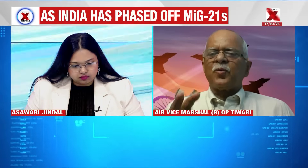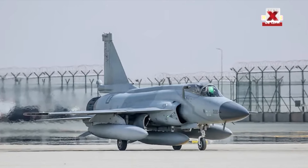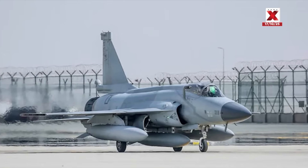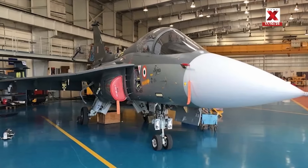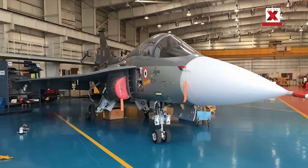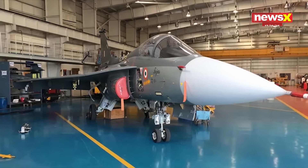Tejas is the lightest supersonic jet — it reminds me of the Gnat, a very light aircraft that performed excellently in the 1971 war. We are looking forward to Tejas Mark 1 and Mark 2; Mark 2 becomes slightly heavier with a better engine, the F414 at around 91 kilonewtons, giving better performance. These will fill the gap in air force strength and will be capable of securing the western and northern borders, and also operating deep into the ocean, thanks to in-flight refueling capability.